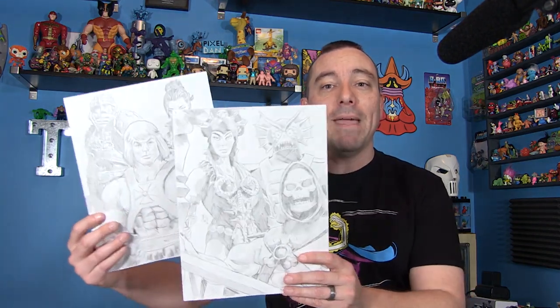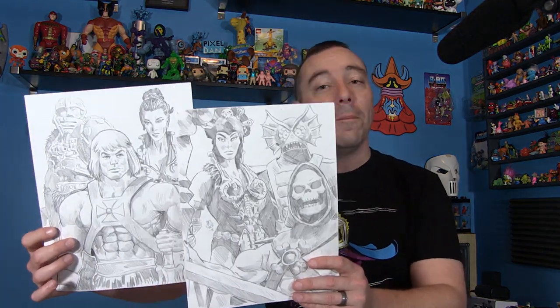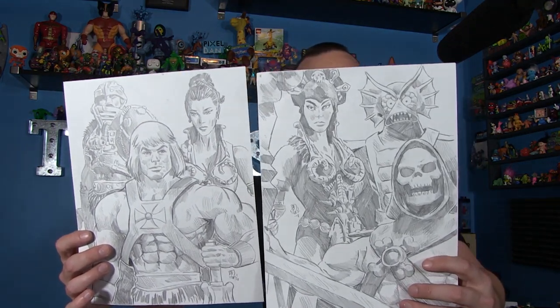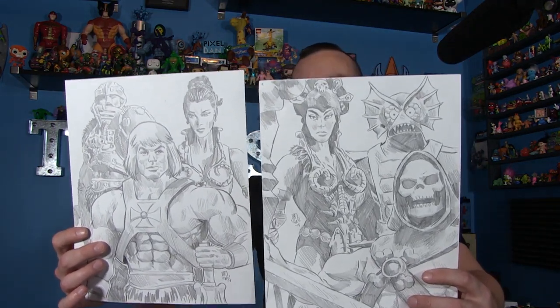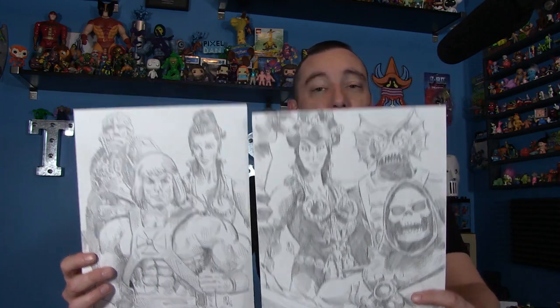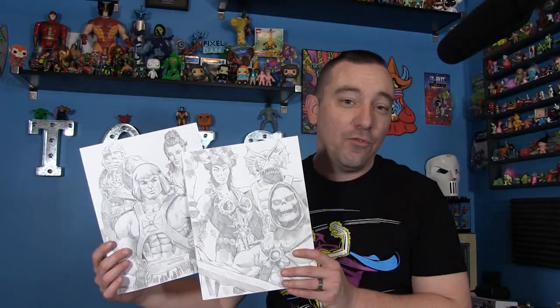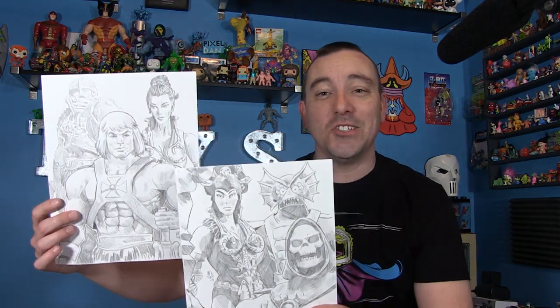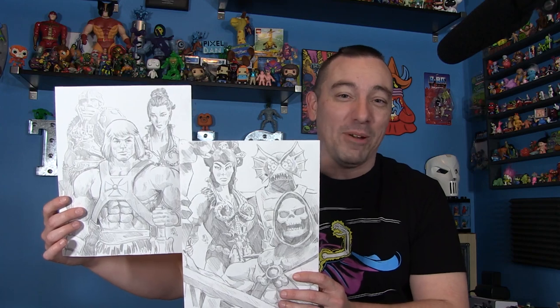I want to start with these two amazing pieces of artwork from Chris. You can see they are both Masters of the Universe Classics-based — we got Evil Warriors and Heroic Warriors — and it's pretty obvious that he used the action figures as inspiration for these, but they are amazingly detailed and just super, super cool pieces of work that I really appreciate.